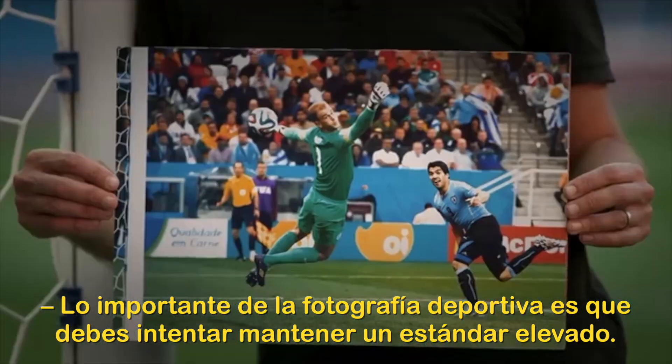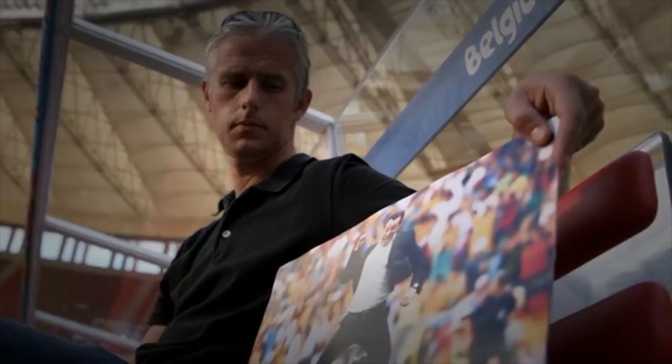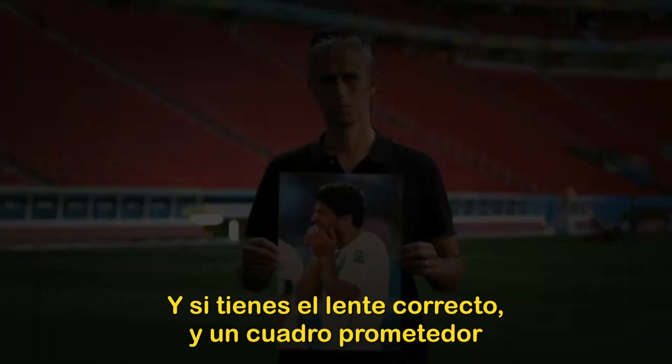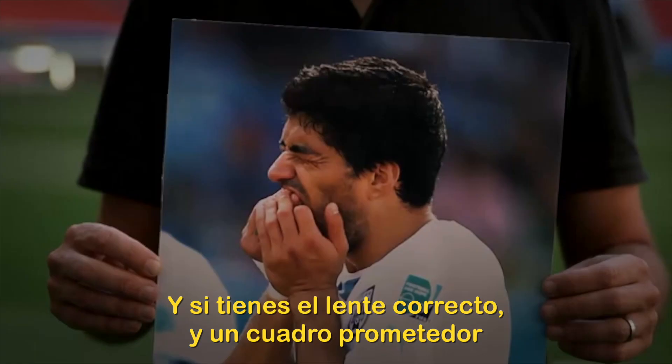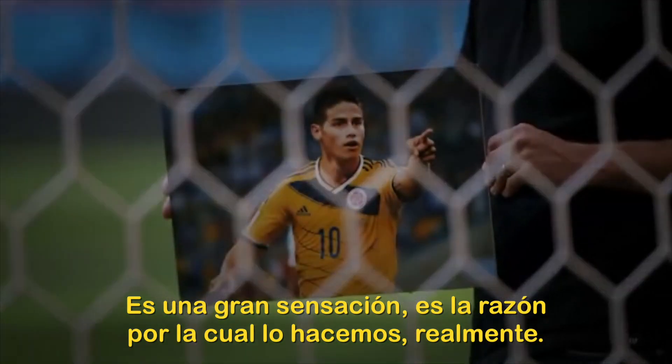The important thing about sports photography is that you try to maintain a high standard. You certainly know when you've got it. And if you're on the right lens, and it's big and bold in the frame, and it's just screaming at you, it's a great feeling. It's kind of why we do it, really.